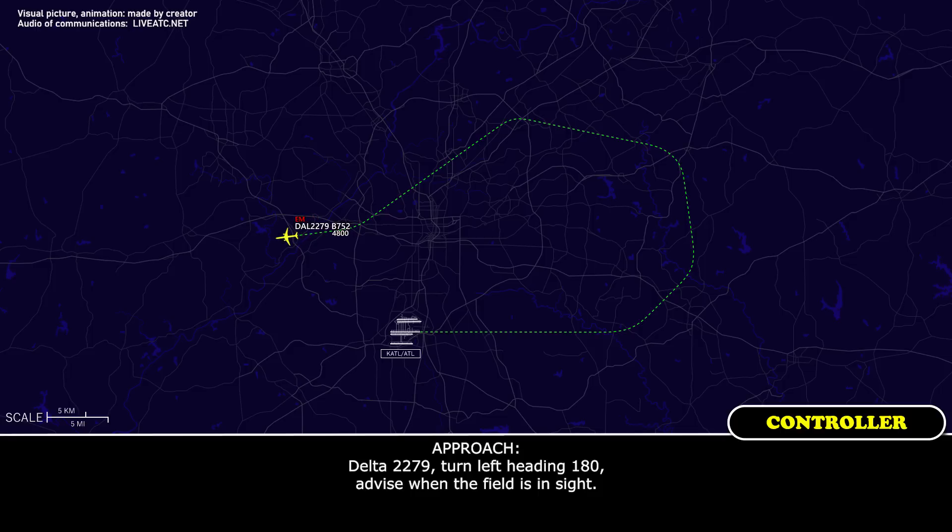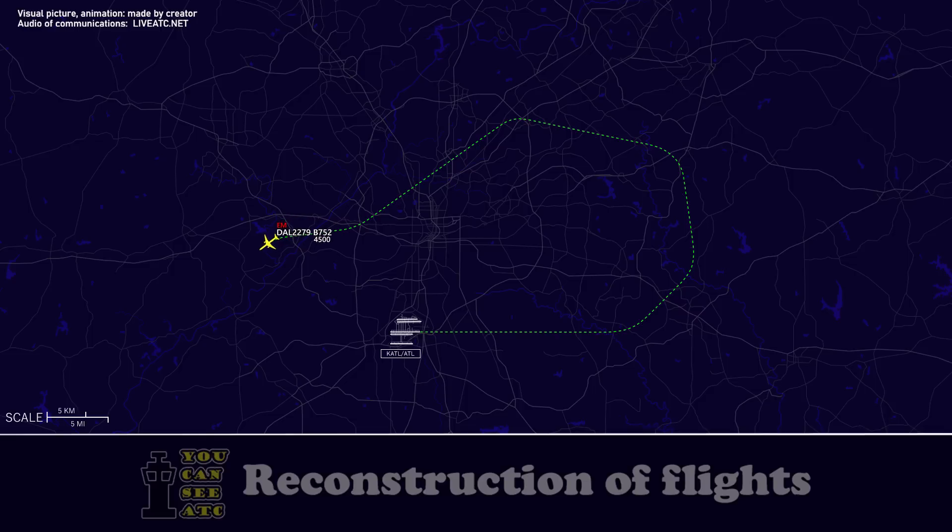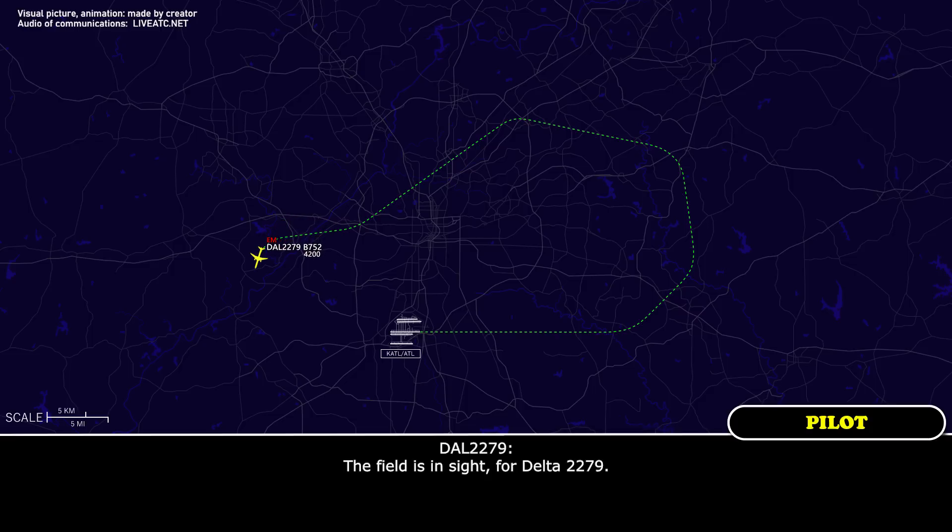Delta 2279, turn left heading 180, field is inside. Left turn 180 — we'll let you know, Delta 2279. And the field's inside, Delta 2279. Thank you — Alpha, French, and GMO South, 2279.